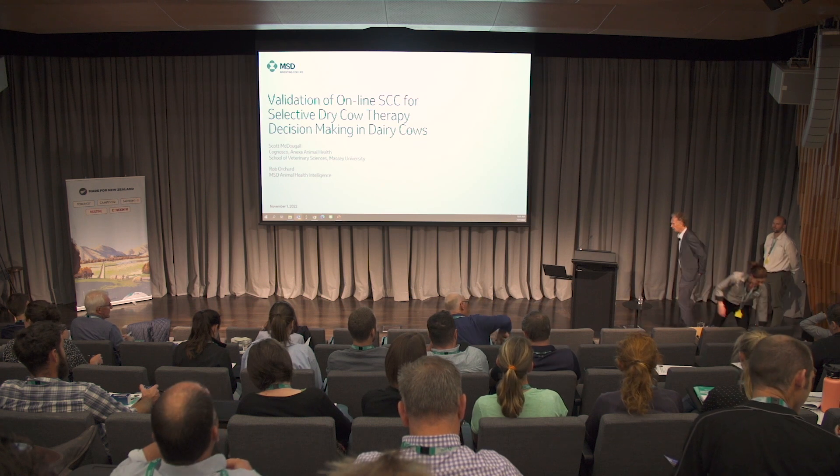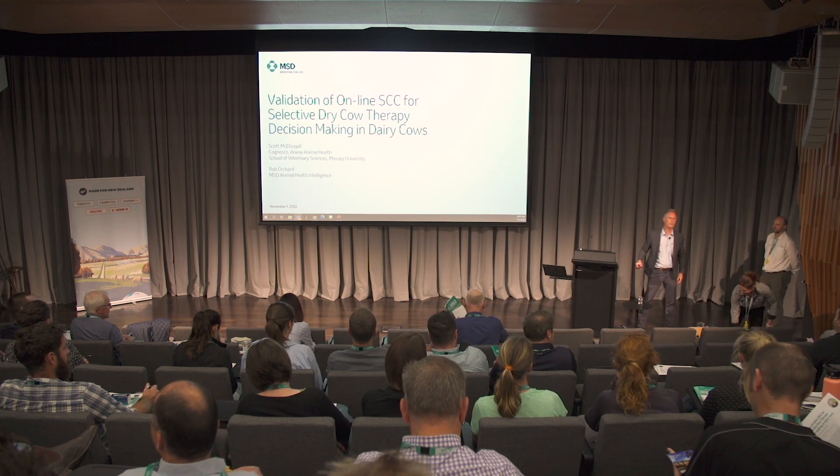Great. Thank you very much. Well, welcome along, everyone. Good to see everybody awake and functioning.